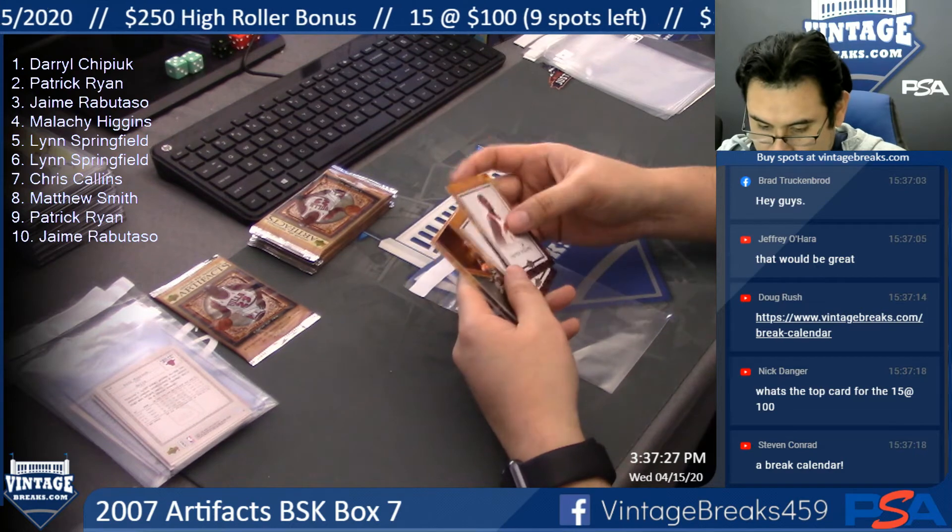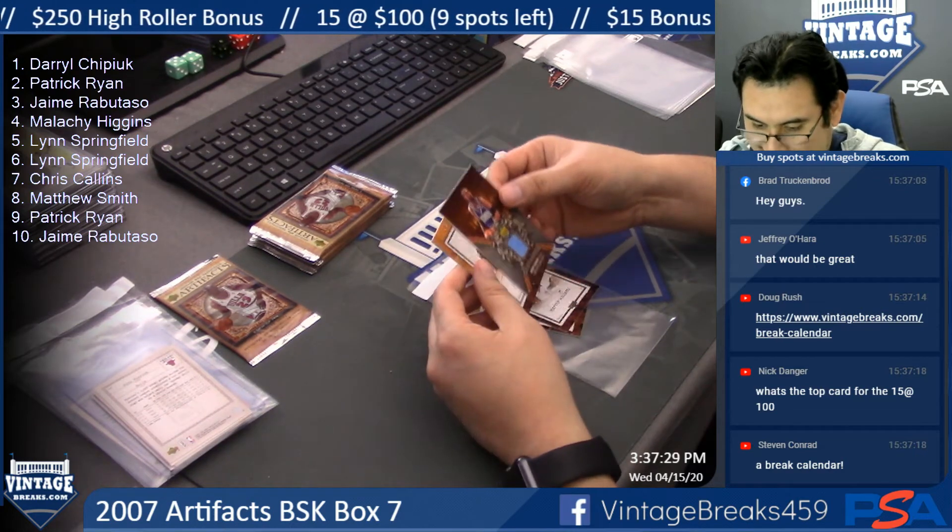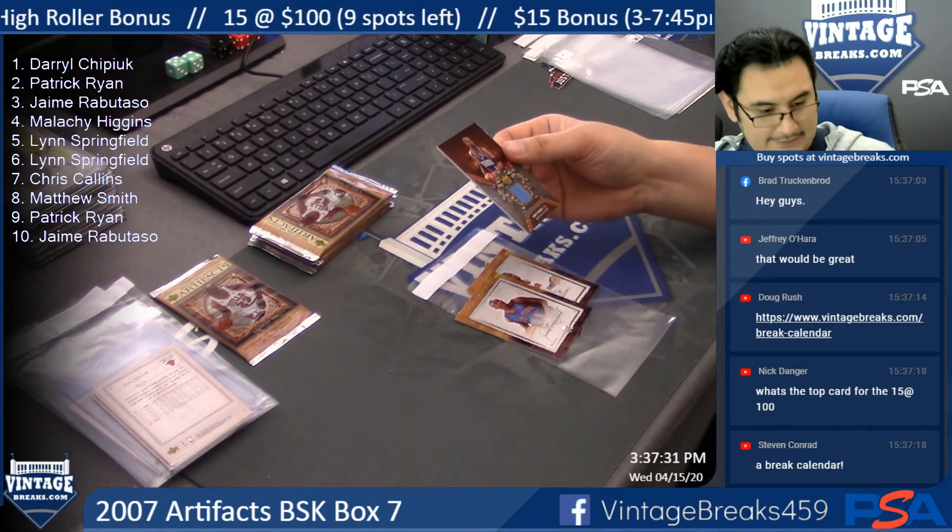Marvin Williams, Jermaine O'Neal. Here's Kenny Thomas — 126 of 250.